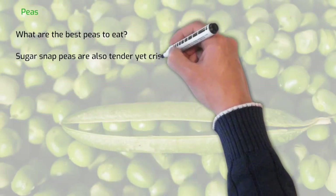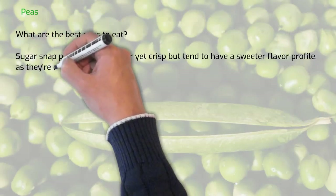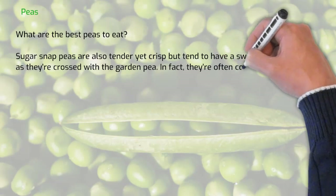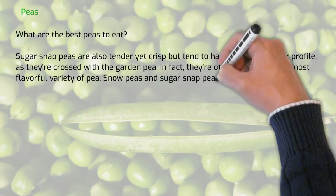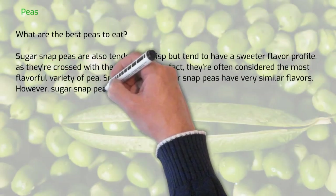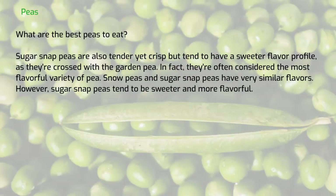What are the best peas to eat? Sugar snap peas are also tender and yet crisp, but tend to have a sweet flavor profile as they're crossed with the garden pea. In fact, they're often considered the most flavorful variety of pea. Snow peas and sugar snap peas have a very similar flavor; however, sugar snap peas tend to be sweeter and more flavorful.